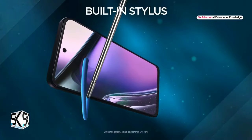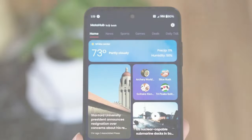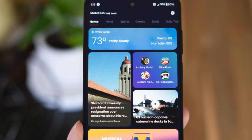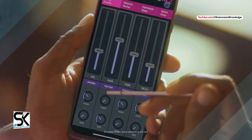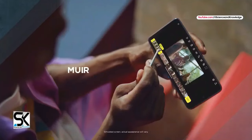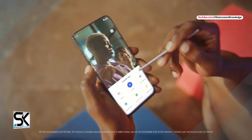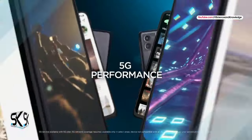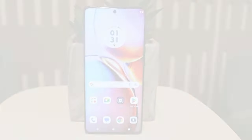Now, the display on this device is a real treat. You're getting a spacious 6.8-inch screen — that's a lot of real estate for a budget phone. The IPS LCD technology ensures that your content is vibrant and clear. Plus, with a 90Hz refresh rate, scrolling through your feed or switching between apps is smoother than ever. It's these little things that make a big difference in your daily use.